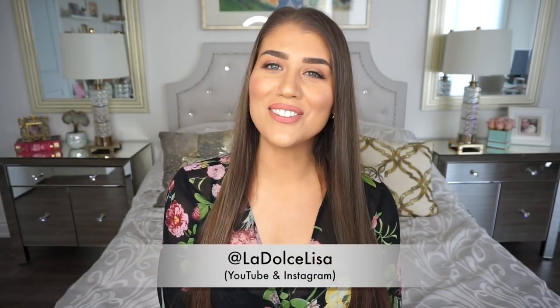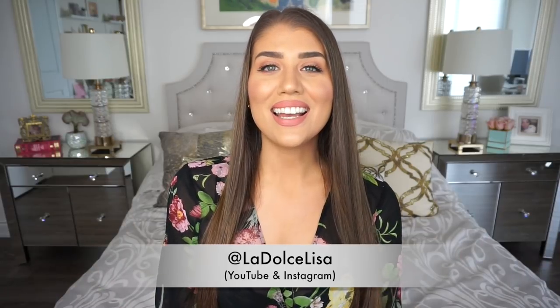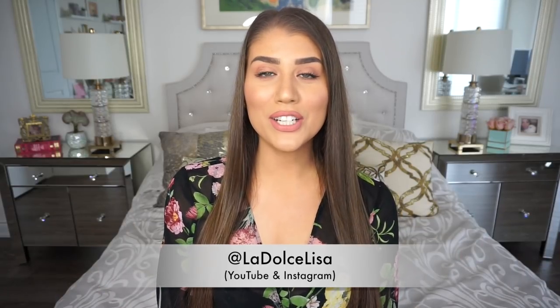Hi guys, and welcome back to my channel. If you're new here, I'm Lisa, also known as La Dolce Lisa, and today I have a very exciting video for all of us fashionistas because I'm back with another haul video.